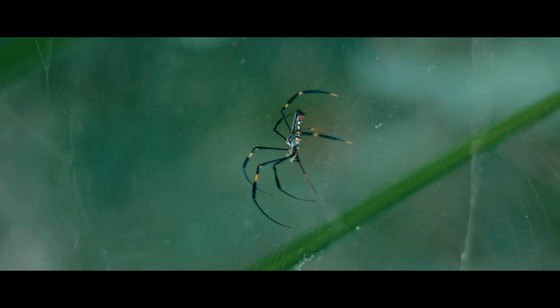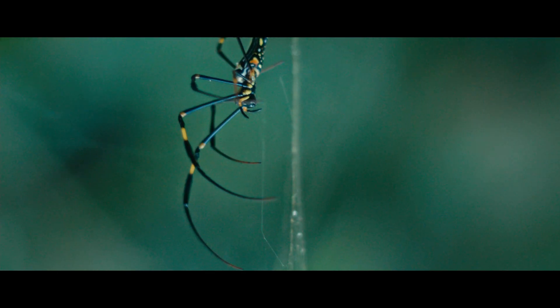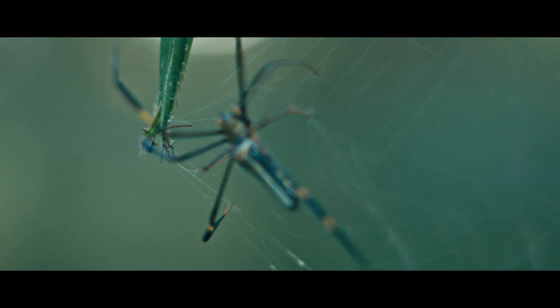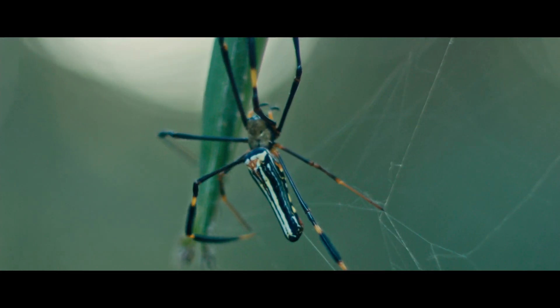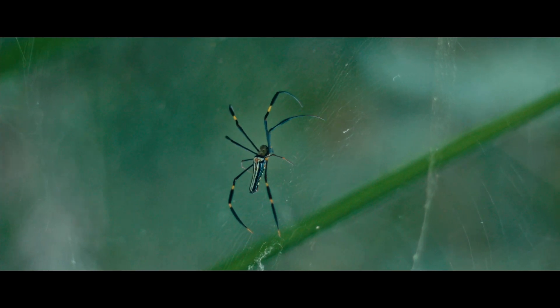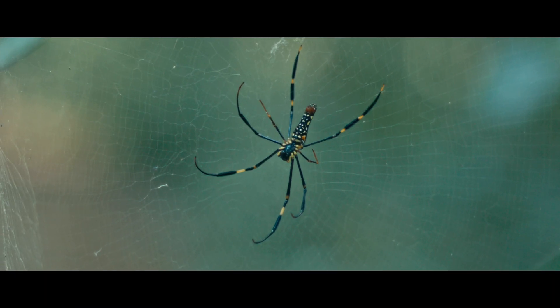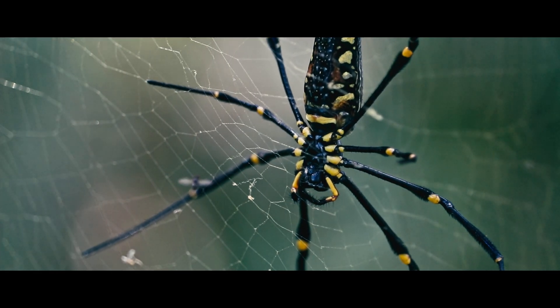In young females, the longer legs are more colorful and possess brush-like structures. The abdomen is thin and elongated, with two white stripes on a dark background. The yellow dots and stripes on the bottom side of the spider remain throughout the spider's life, and they help with luring prey into the web.